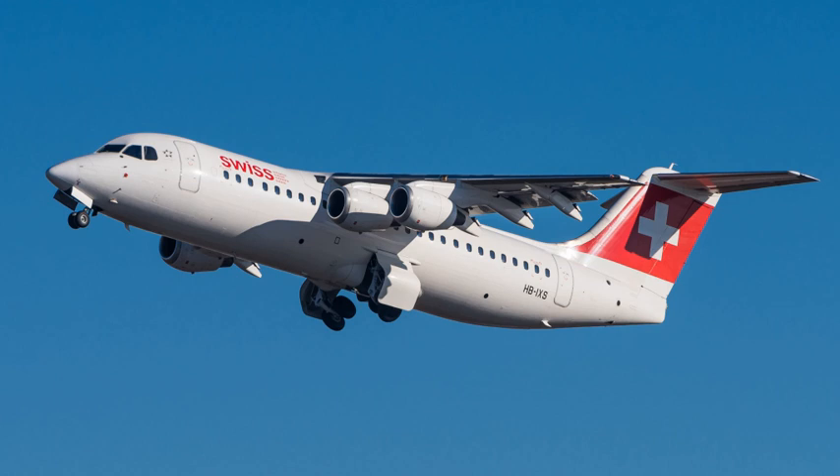The British Aerospace 146 is a short-haul and regional airliner manufactured in the United Kingdom by British Aerospace, later part of BAE Systems. Production ran from 1983 until 2002. Manufacture of an improved version known as the Avro RJ began in 1992. A further improved version with new engines, the Avro RJ-X, was announced in 1997, but only two prototypes and one production aircraft were built before production ceased in 2001.